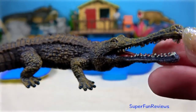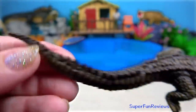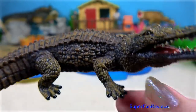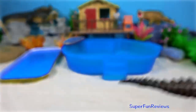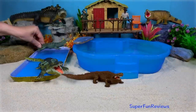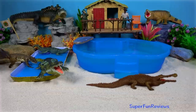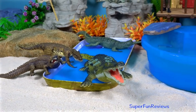Sarcosuchus is often nicknamed the super croc. It lived during the early Cretaceous period in Africa. It was one of the largest giant crocodile-like reptiles that ever lived. It was almost twice as long as the largest modern crocodile and weighed up to ten times as much. Its jaw is very similar to the modern Gharial.